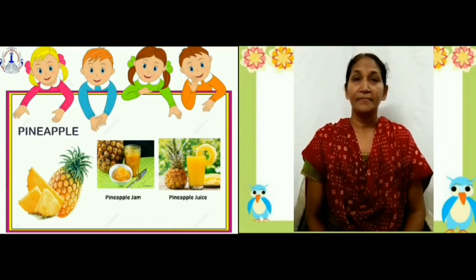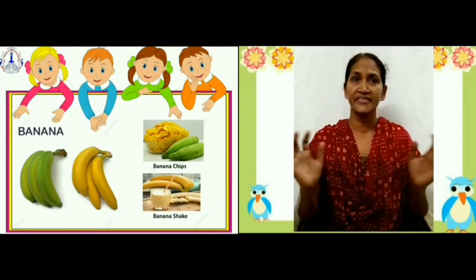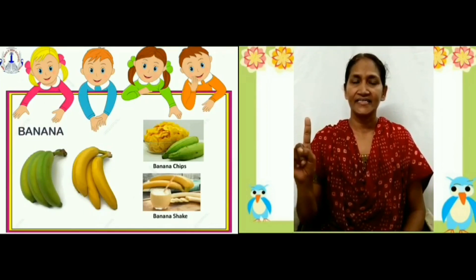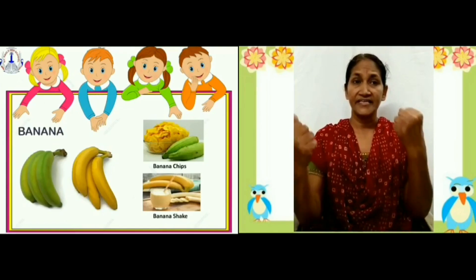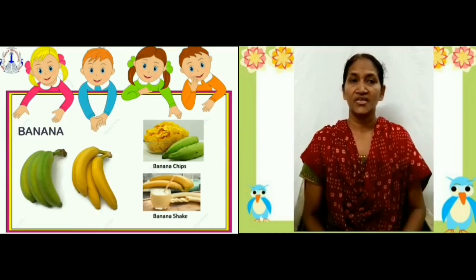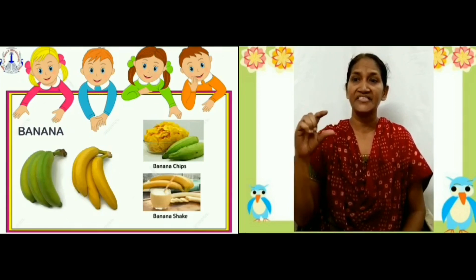Banana. Banana is a fruit that is found throughout the year. We can find it in two colors — that is yellow and green. Children, it is sweet in taste. It has no seeds. It gives us energy. It is a cheap and healthy fruit. It is used to make chips and milkshake.